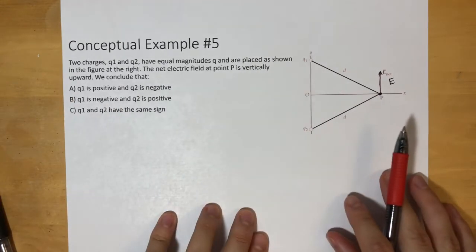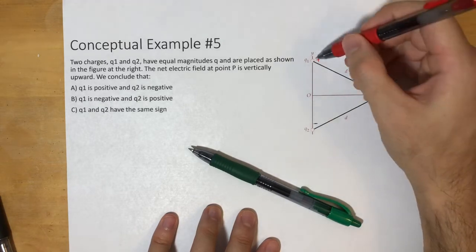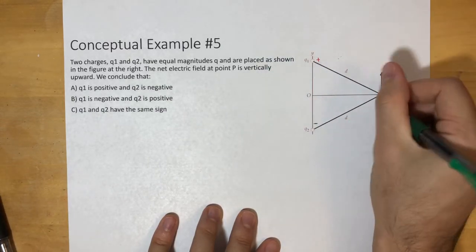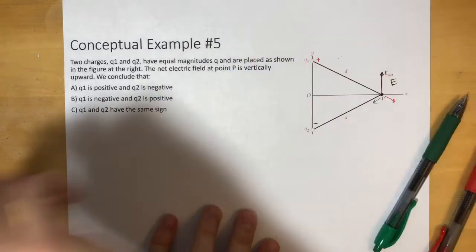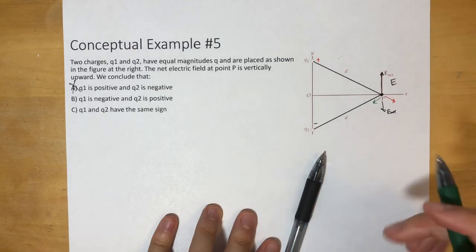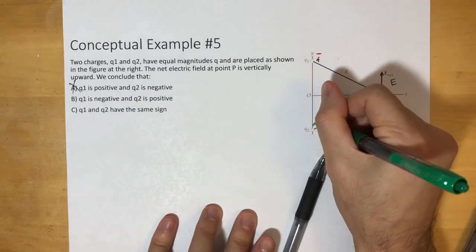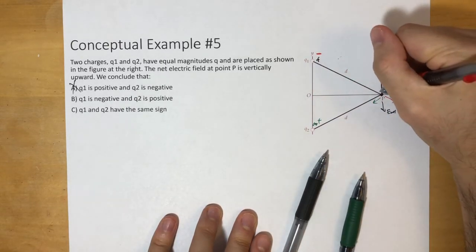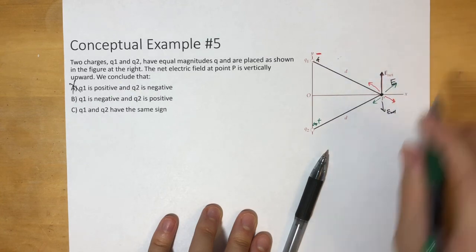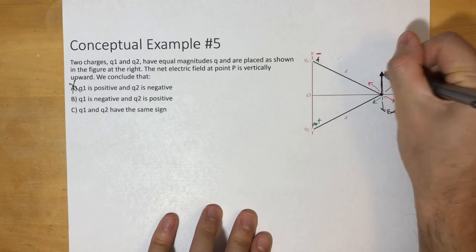Let's try option A: if Q1 is positive and Q2 is negative, the electric fields from both would point downward at P — so the net field would go down, not up. That rules out A. For option B: if Q1 is negative, the field points toward it; if Q2 is positive, it points outward. In this configuration the x-components cancel and the net electric field points straight up. So the answer is B.